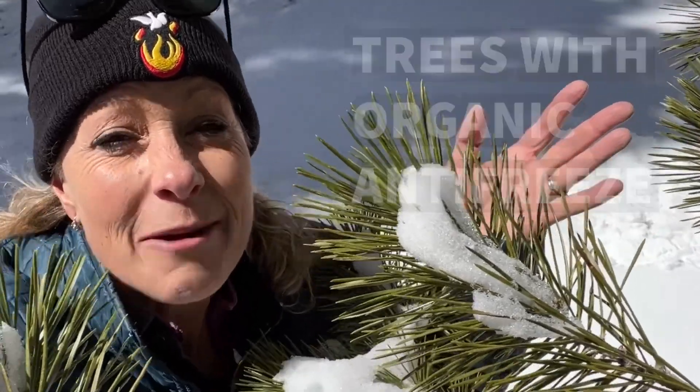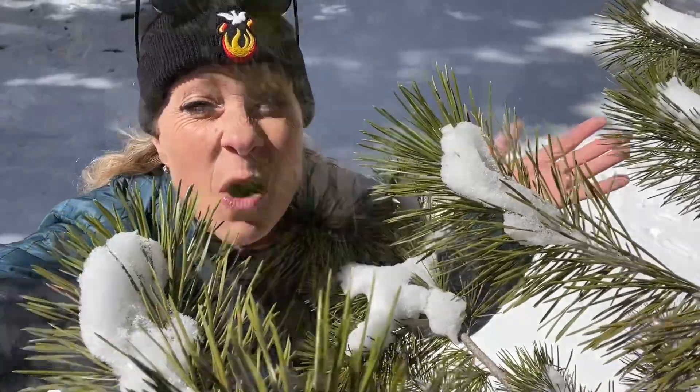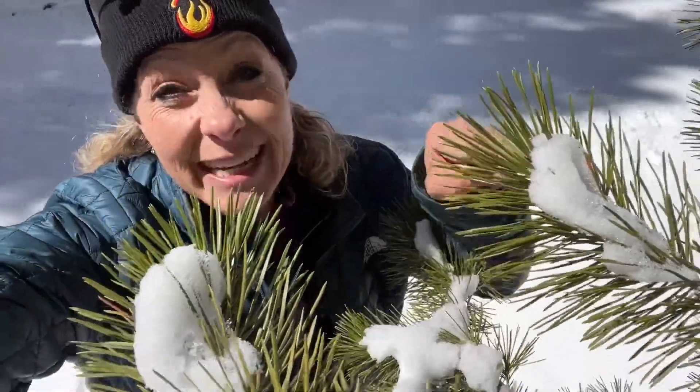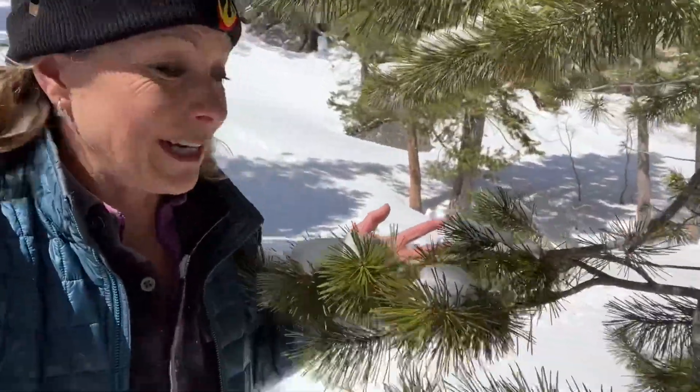Hey science lovers, it's Becky with LabRide Academy and check out what I found. I found a tree with snow on it. Normally when I think of tree and snow, I think that a tree wants to conserve its energy over the winter because there's less sunlight and so it drops all its leaves. Now these particular trees do not do this. This is a pine tree and as you can see it has snow all over it.